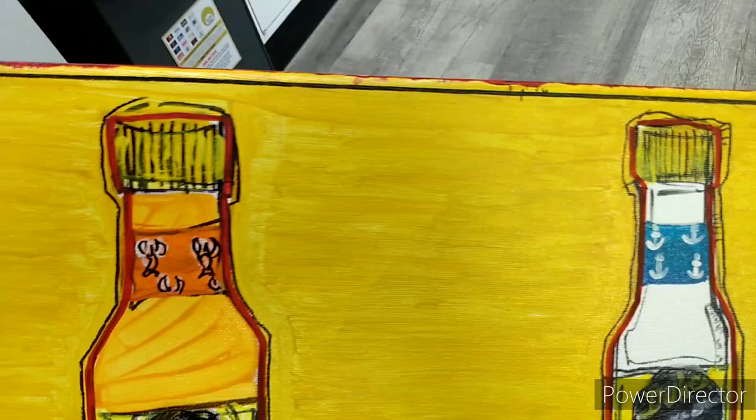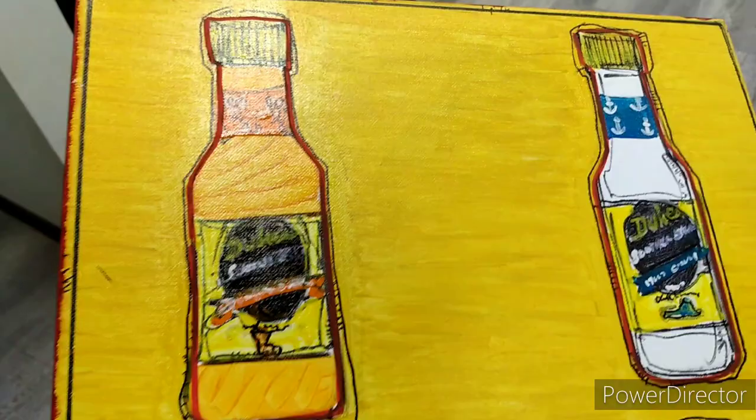These are some more sauces that Duke's has and they're for barbecue and fish, and again they're represented by the states on the bottle for which the essence represents.